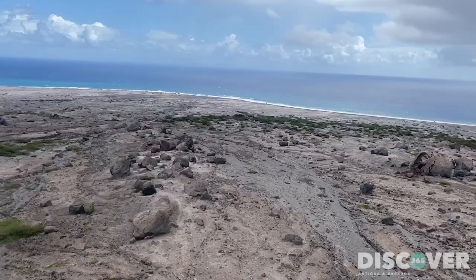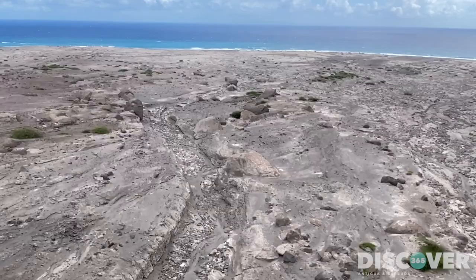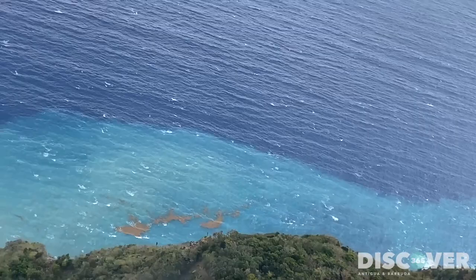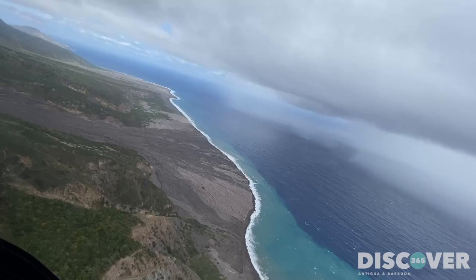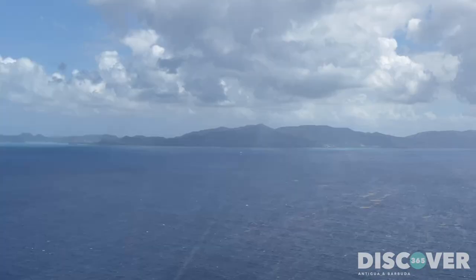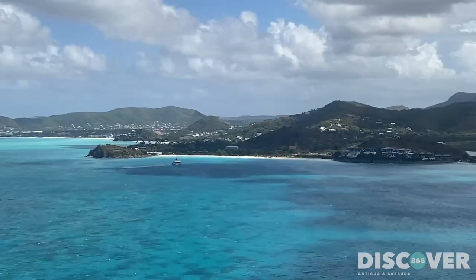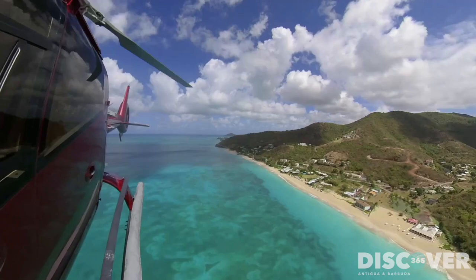Upon our return, we flew back over Spanish Point, flying lower to see the pyroclastic flows, the boulders and rocks that had been ejected from the volcano and the ash, which gets washed into the sea on a daily basis. On our flight back to Antigua, we continued looking for whales. Humpback whales are often seen between the two islands. We then took a short trip down the coast and over Cades Reef to see it from the air.